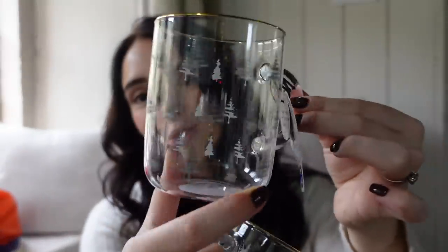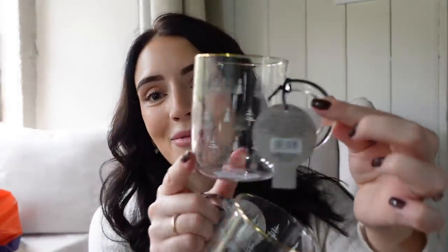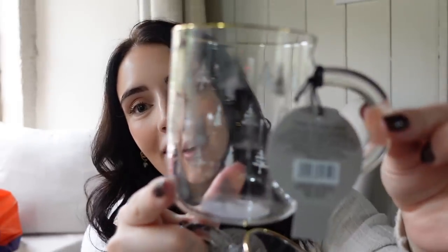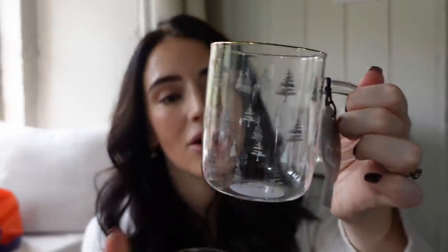I got two of these gorgeous Christmas tree glass mugs — how pretty! I just love them, so cute with the little Christmas trees on. These were £4 each, so I got two — one for me and one for Steve — because I know he'll want one for a hot chocolate when we start watching a Christmas film. They'd be perfect for Love Actually.